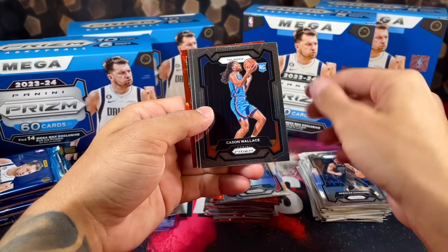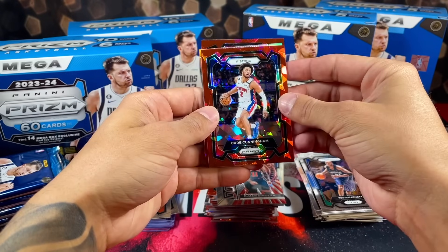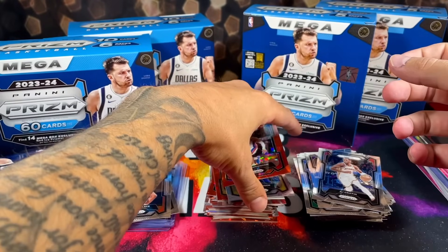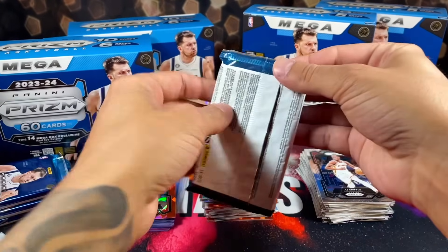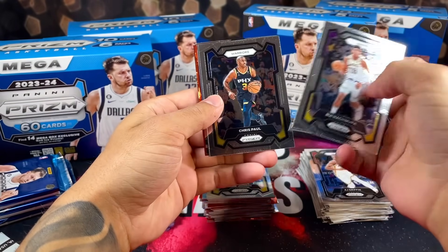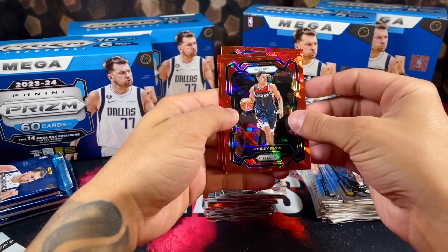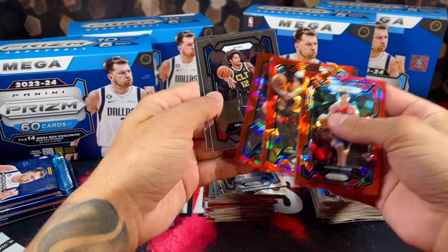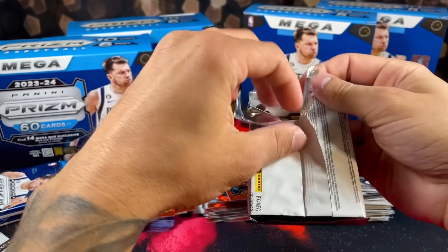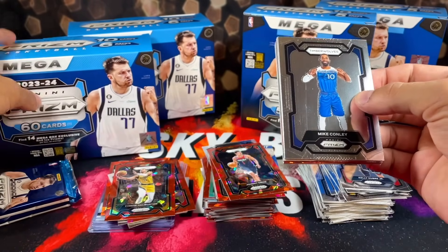Moving along pack two: Dinwiddie, LaMelo, Cason Wallace on the rookie, KG. Pistons — we have Cade Cunningham silver behind him. Magic, Reggie Jackson, and some base. Next pack — Rui, Chris Paul, AI Wilson, Marcus Sasser. Red ice time — Johnny Davis, Pacers, Haliburton. I just want to pull one red ice Victor — then I'll stop opening these Prism megas.